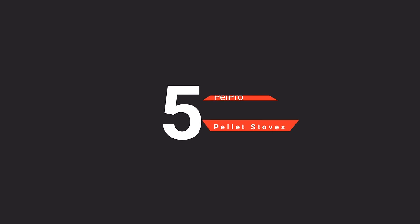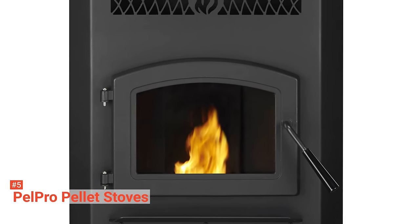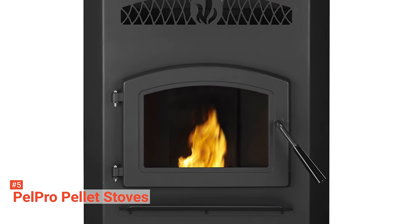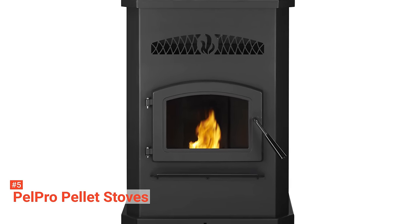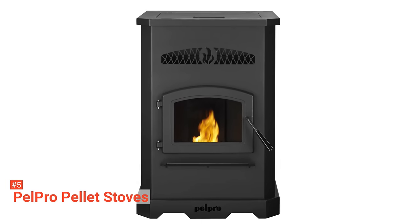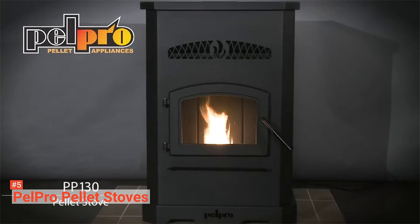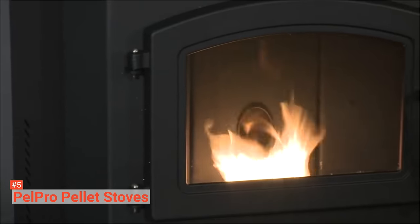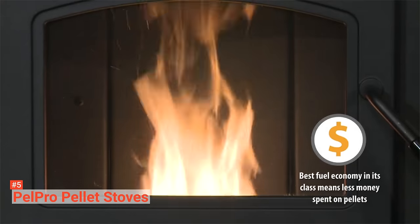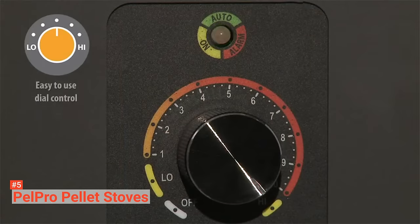The fifth product on our list is the Pell Pro Pellet Stove. With an 81.6% efficiency rate, Pell Pro Pellet Stove is a powerful heater that features 50,000 BTU input and 40,600 BTU output. The high BTU output allows this appliance to heat up to 2,500 square feet of space. It also has a powerful variable speed blower of 120 volts, and it plugs into a 110 outlet.